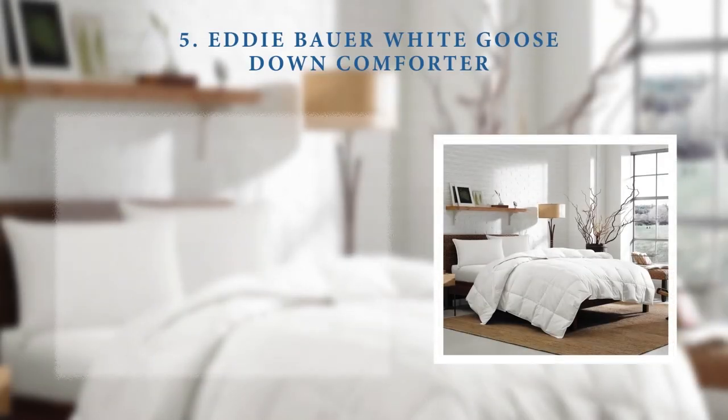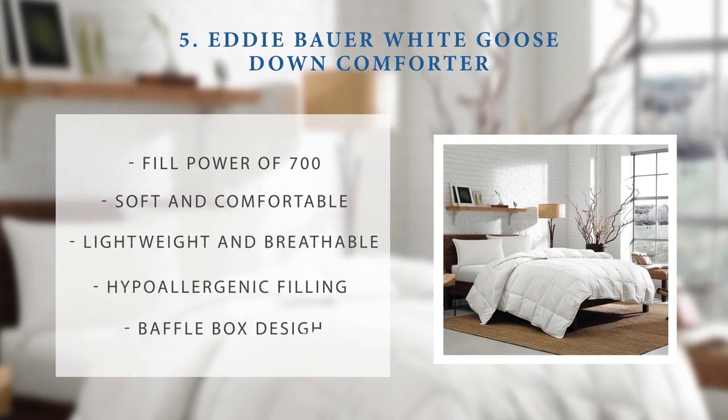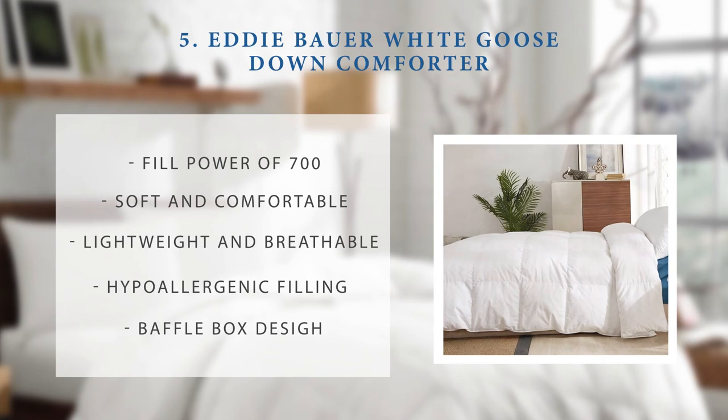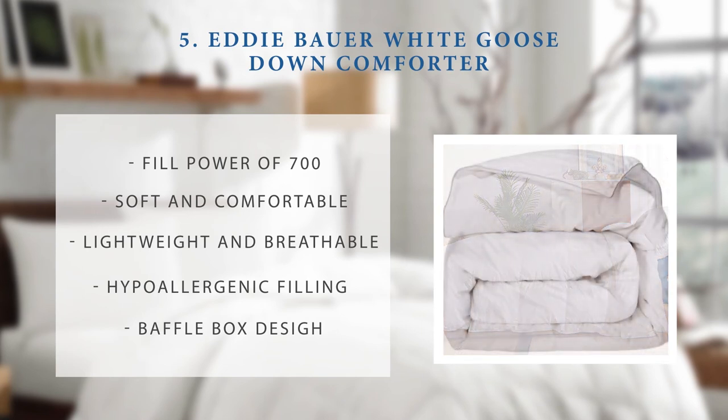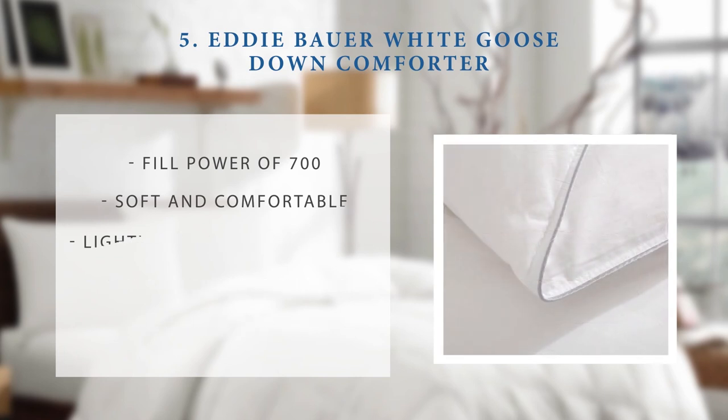Number 5: the Eddie Bauer White Goose Down Comforter. The Eddie Bauer Goose Down White Comforter has a fill power of 700. It's soft and fluffy for a comfortable night, lightweight and breathable making it ideal for use in any season. This comforter also comes with a hypoallergenic filling, and like every other great Goose Down Comforter, it features a baffle box design in its construction.